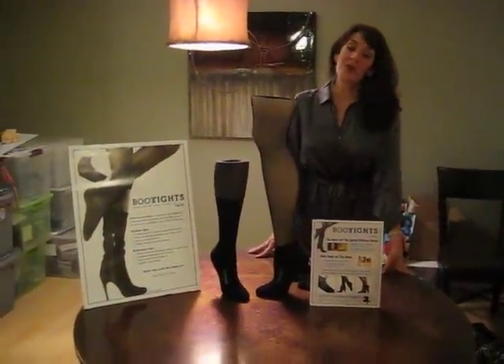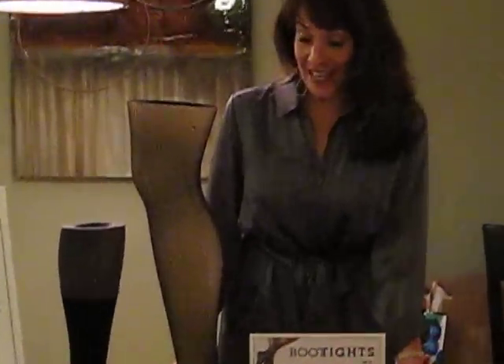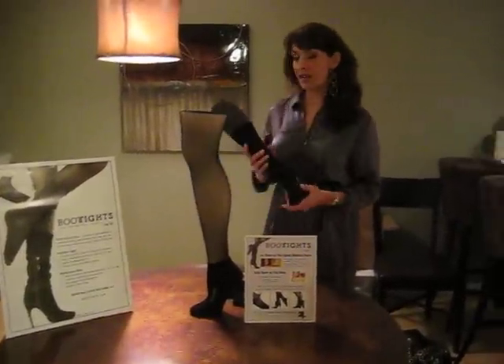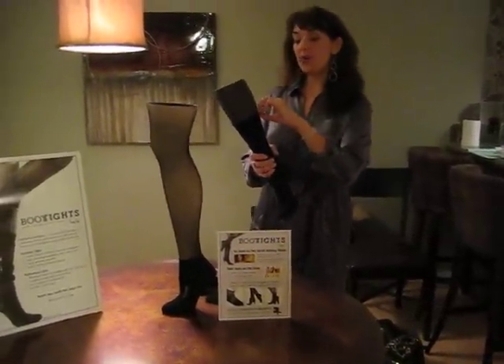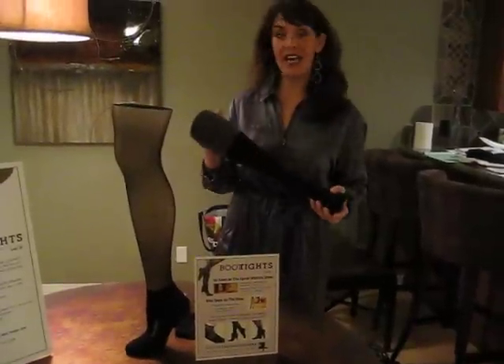Hi Daily Grommet, this is Shelby Mason. I am the owner of Leg Up and the creator of Boot Tights. Boot Tights are a revolutionary product that is a combination of a tight and a moisture-wicking sock all in one. So when you wear your boots you can be much more comfortable. Literally, it is a moisture-wicking performance sock attached to a premium dance tight.